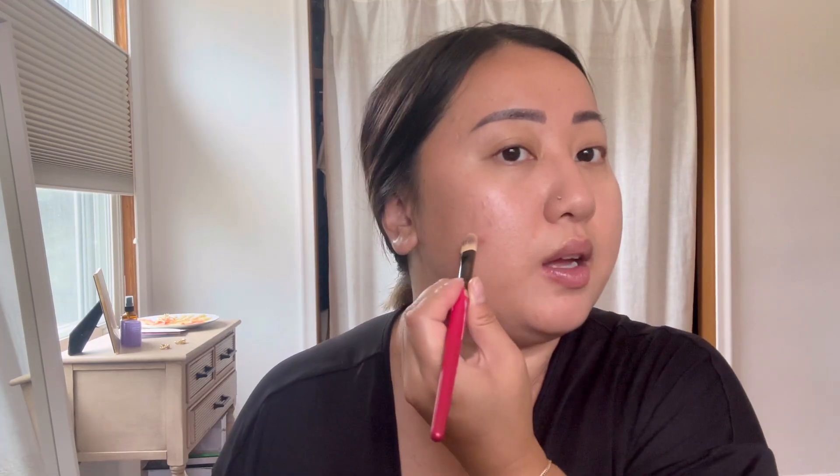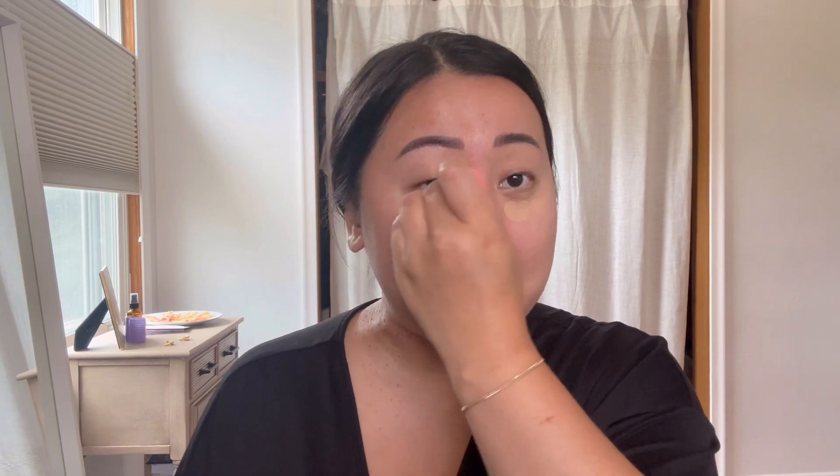I'm just going to conceal some of my problem areas or dark spots — ignore my beauty blender, it looks dirty but it's clean, I promise. I haven't been wearing a lot of makeup lately, I've been pretty low-maintenance, which I love. I've been loving the look of 'it's my skin.' I haven't worn foundation in a while — I've only been wearing the skin tint and concealer. I'll definitely wear foundation for a formal event, but for casual things this looks fine. The pimple is still there trying to show off, but it's okay.